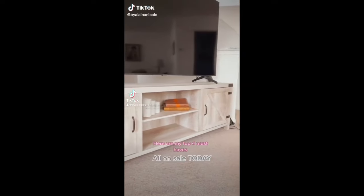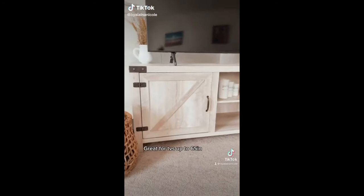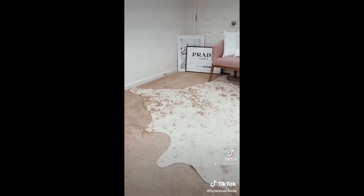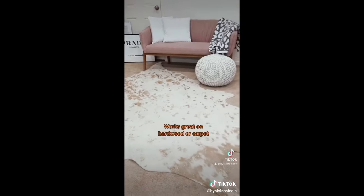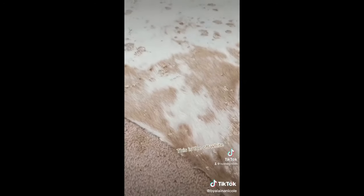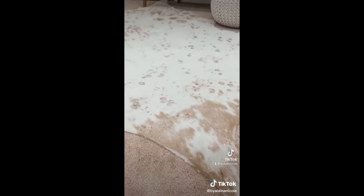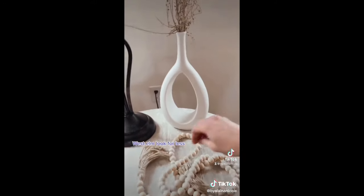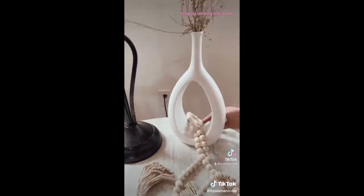Amazon home must-haves. Modern farmhouse double barn door TV stand — perfect for up to 65 inch TVs and it's on sale. This neutral cowhide rug will transform any room. I got the largest size — it looks beautiful on hardwood or carpet and it's available in three neutral colors, I got the off-white. This ceramic vase gives West Elm looks for less. They're on these $12 decorative beads for a boho chic look.